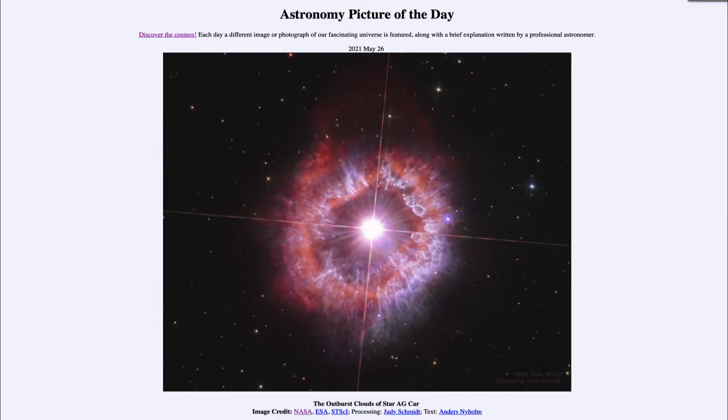Greetings and welcome to the introduction to astronomy. One of the things I like to do in each of my introductory astronomy classes is to begin the class with the Astronomy Picture of the Day from the NASA website, that is apod.nasa.gov/apod. Today's picture is for May the 26th of 2021.